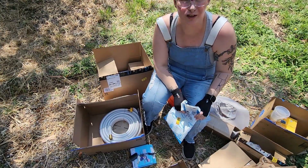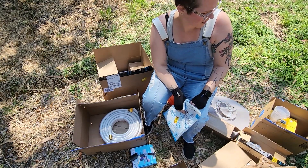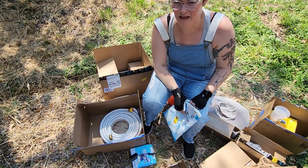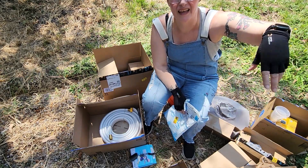So in terms of RV stuff, how do you think I did? There's more, but if I remember I'll go put the full list at the end of this so you can see what kind of stuff.